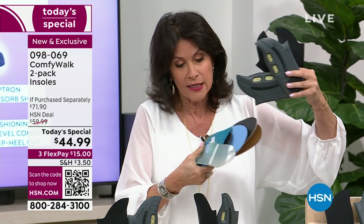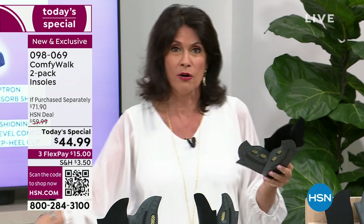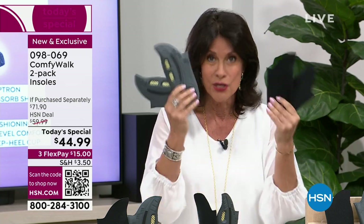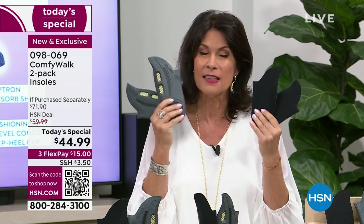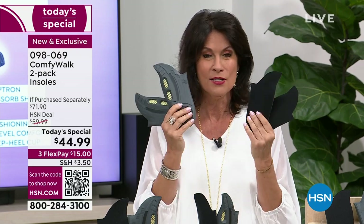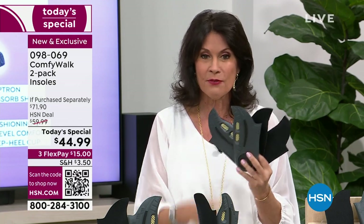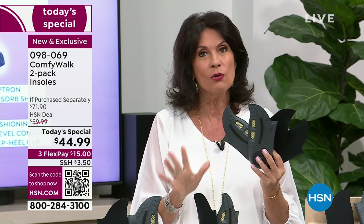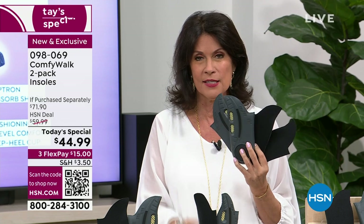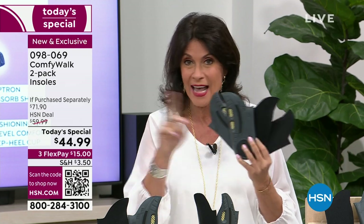This is what you're replacing — all of these individual insoles. Do the math on what you would spend on all of them, and you can only wear one at a time. Do you want shock absorption today, or odor absorption and antimicrobial? With Comfy Walk you want it all — you've got it all, at the best value we've ever brought you: two pairs of Comfy Walks for $44.99, with three flex payment options.